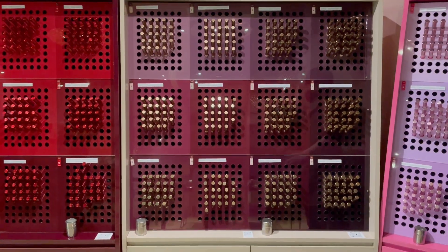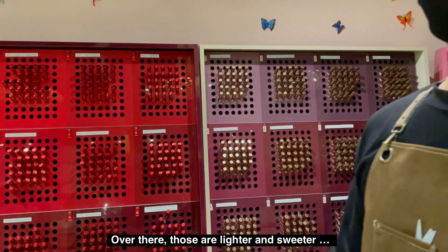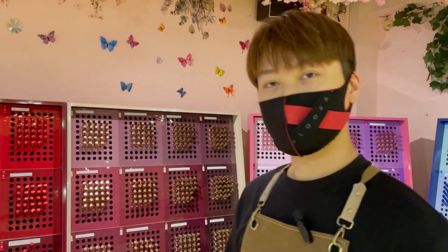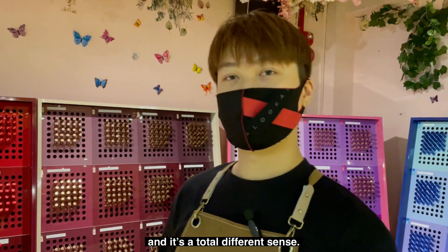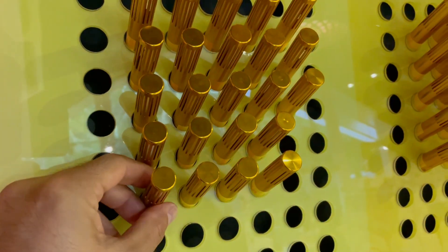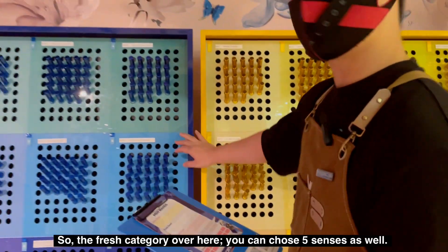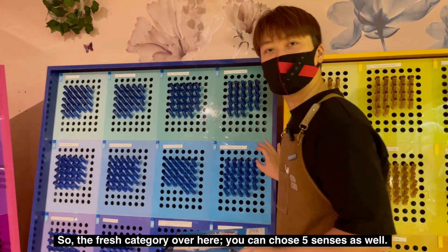The scents are spread across different areas. Those are lighter and sweeter, suitable for women, but mixing is welcome. Let's move on to the fresh category — over at the fresh category, you can get to choose five scents as well.